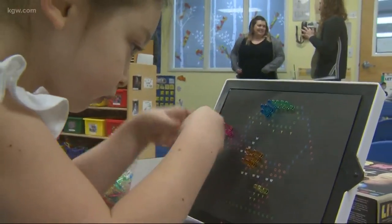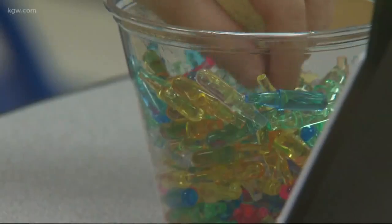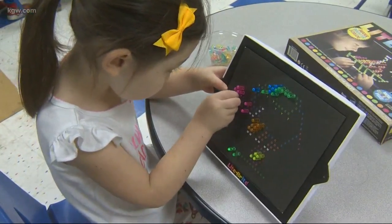The top toy was the Lite-Brite, which is personally my favorite because when I was a kid, that was my favorite toy.